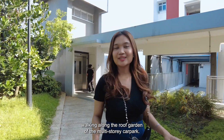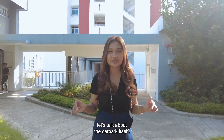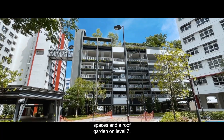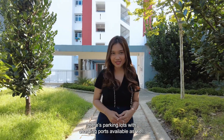Walking along the roof garden of the multi-storey car park — this is a seven-storey building, six of which are parking spaces and a roof garden on level 7. For drivers who own e-vehicles, there are parking lots with charging ports available as well.